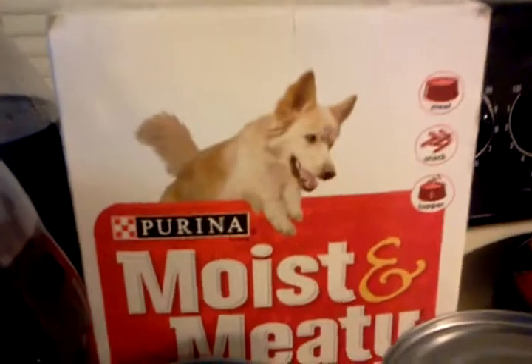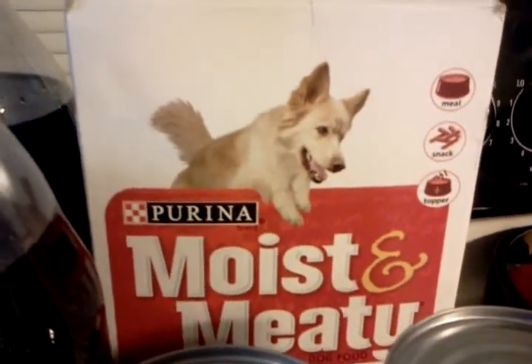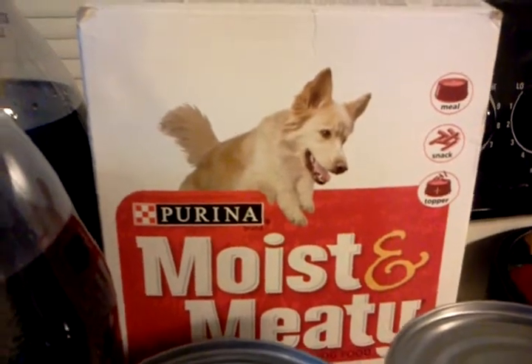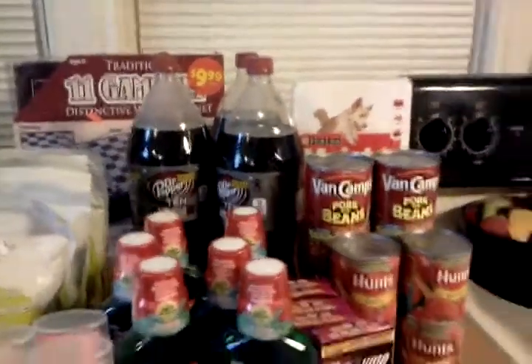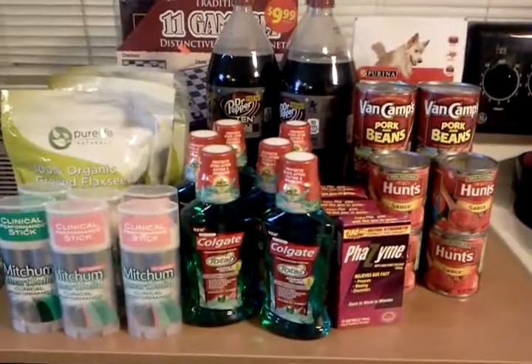And last but not least, you can see this Purina Moist and Meaty. Dear hubby decided that the puppy needed a treat, so we got those for the puppy. The games and the dog food are the reason I'm out of pocket about $11, because the rest of the stuff I actually made money on.